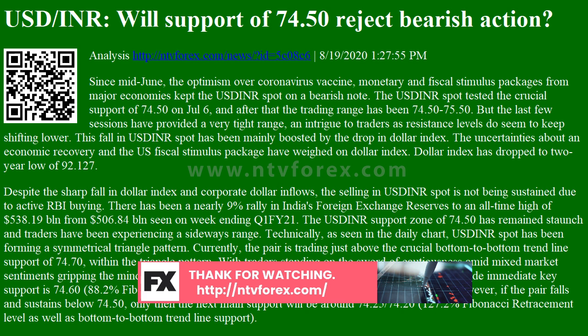With traders standing on the sword of cautiousness amid mixed market sentiments, USDINR will continue to hold the following range. On the downside, immediate key support is 74.60, the 88.2% Fibonacci retracement level, as well as the Bollinger Bands lower level.